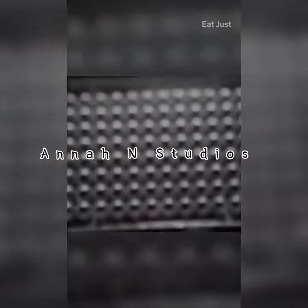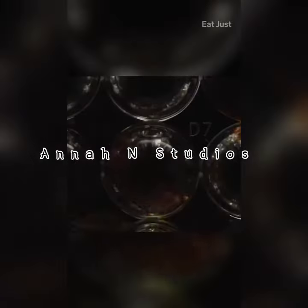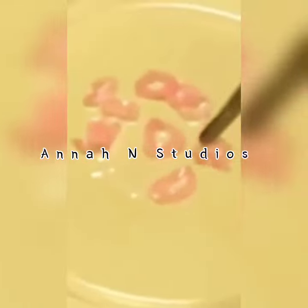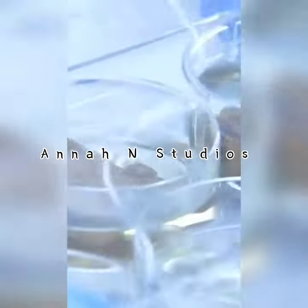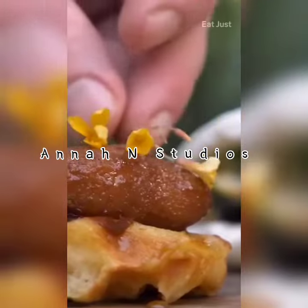Scientists start by collecting cells from the chickens in a biopsy-like procedure. These cells, called progenitor cells, can become any type of cell found in meat, including muscle cells and fat cells. The cells are placed in a nutrient-rich broth for two to three weeks until they grow into a piece of meat that is ready to be cooked.